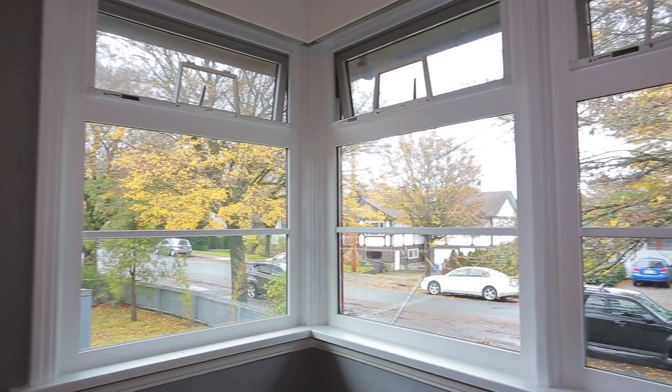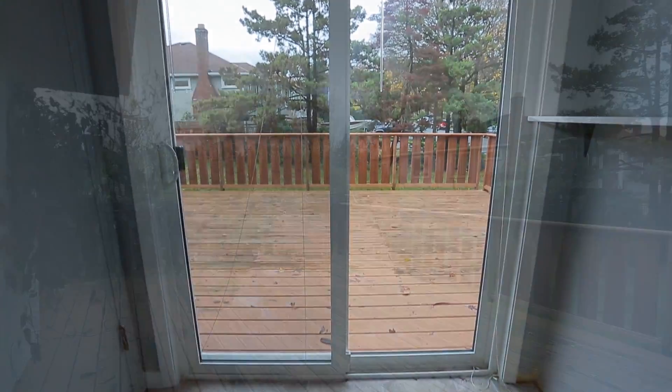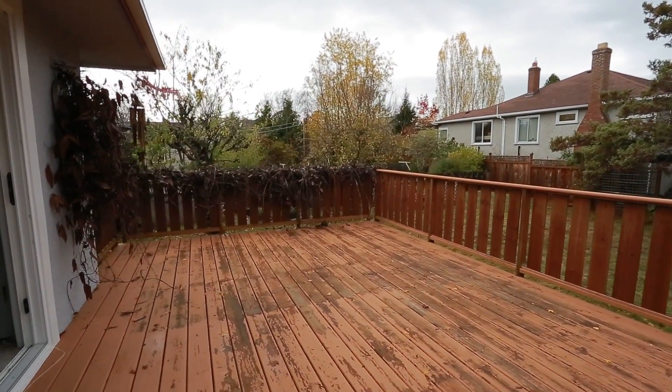Recent improvements include a 200-amp service, new roof, new vinyl windows throughout, and new exterior sliding doors with patio access overlooking your large corner double-lot yard.